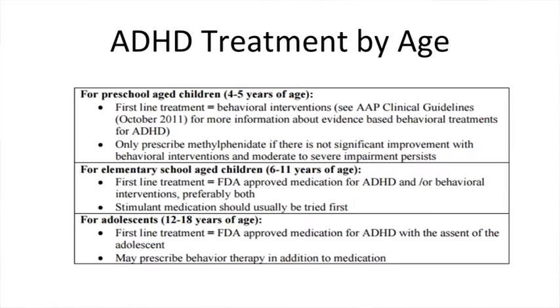First, it's important to review the treatment recommendations by age. In young children from preschool to kindergarten age, the first-line treatment is behavioral intervention. If ADHD symptoms do not improve sufficiently with behavioral interventions, then the methylphenidate medication class can be used to help with managing moderate to severe symptoms.